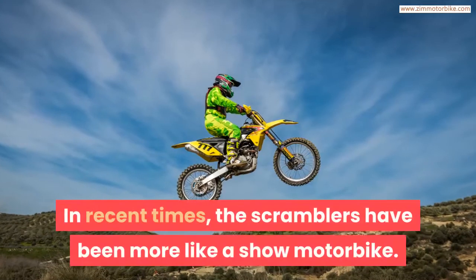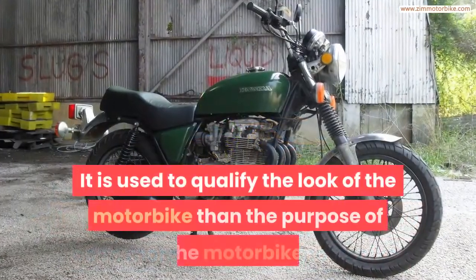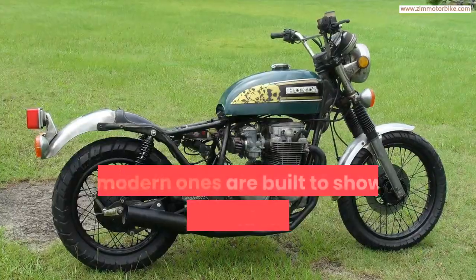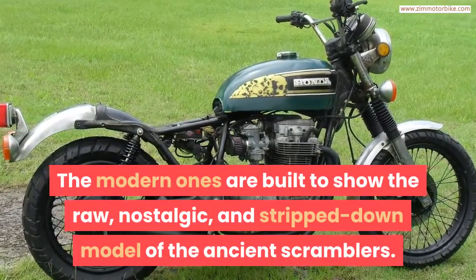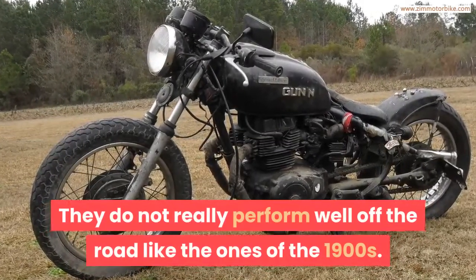In recent times, Scramblers have become more like a show motorbike — used to qualify the look of the motorbike rather than its purpose. The modern ones are built to show the raw, nostalgic, and stripped-down model of the ancient Scramblers, and they do not really perform well off the road like the ones from the 1900s.